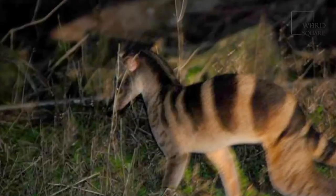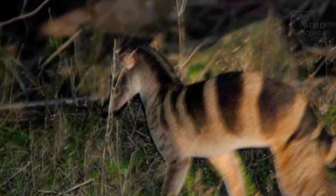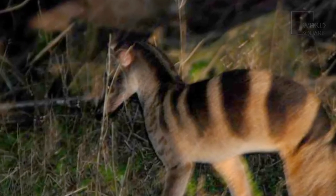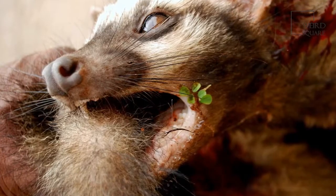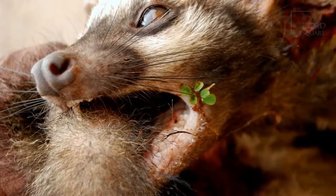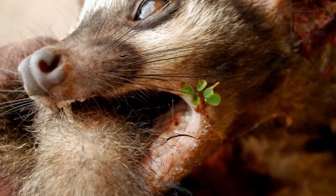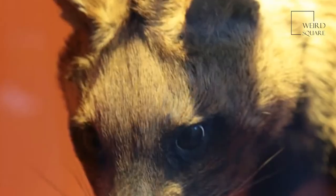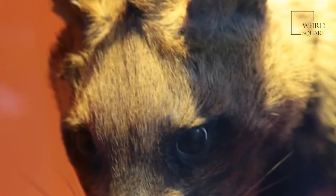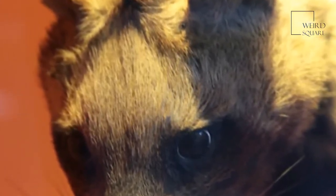Despite being a secretive yet relatively ferocious predator, the African civet is actually preyed upon by a number of other predators within their natural environment. Large predatory cats are the most common predators of the African civet, including lions and leopards, along with reptiles such as large snakes and crocodiles. African civet populations are also under threat from both habitat loss and deforestation, and have been subject to trophy hunters in the past across the continent.